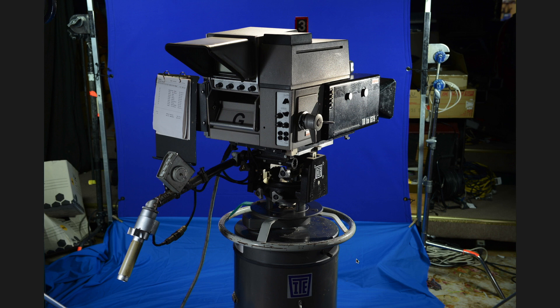This camera used Plumbicon tubes. Like a lot of these cameras, they were very light-sensitive, so operators had to be very careful about what they were shooting to avoid burning the tubes.